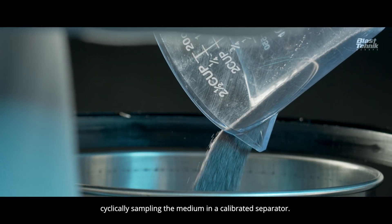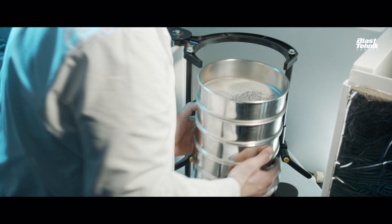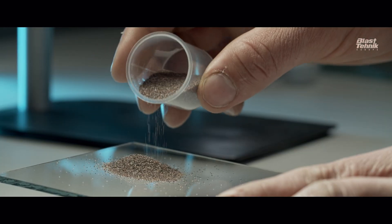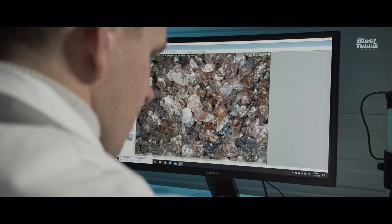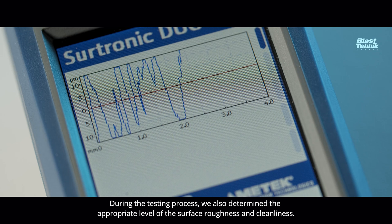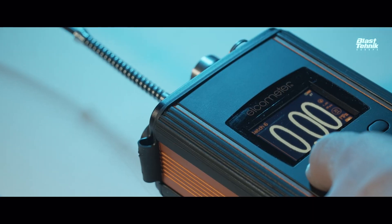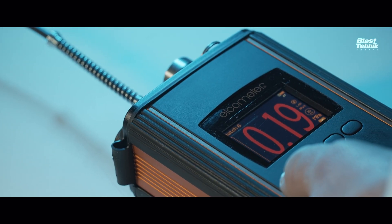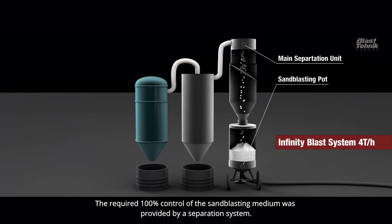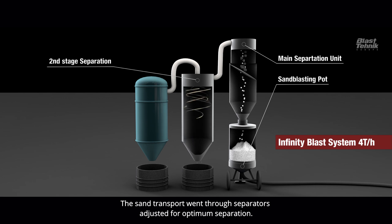We selected the surface roughness and cleanliness, cyclically sampling the medium in a calibrated separator. During the testing process, we also determined the appropriate level of surface roughness and cleanliness. To achieve the required 100% control, the sandblasting medium was provided by a separation system; the sand transport went through separators adjusted for optimal separation.